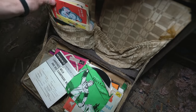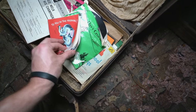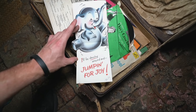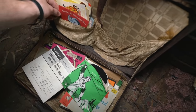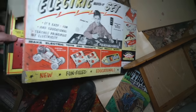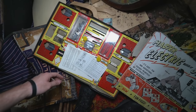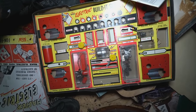Cards from people. I guess somebody was in the hospital at some point. Master electric build-it set — that's pretty cool. Like I said, these people really liked making things. This stuff is really cool though. This dates back — I love stuff from this time period.